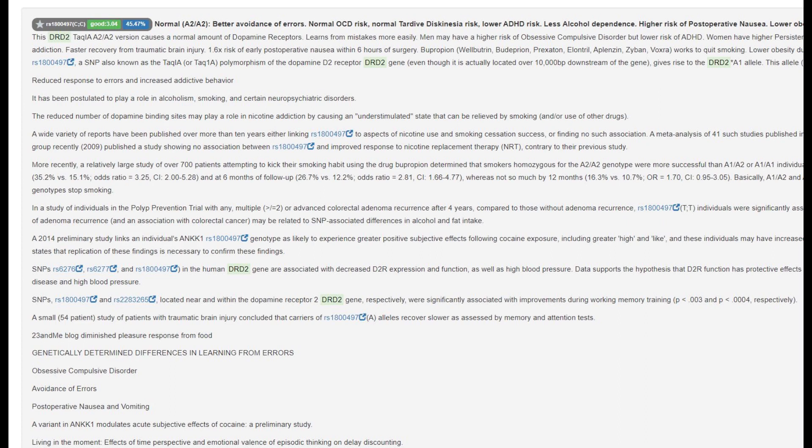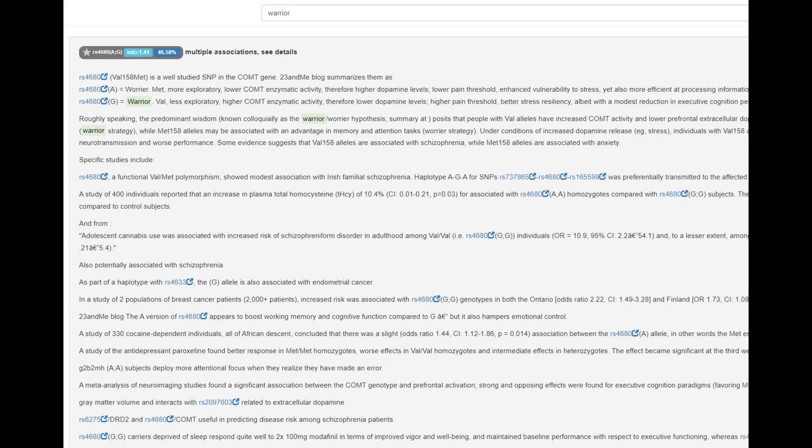He's got the A2A2 genotype in the TAC1 variation of DRD2, which is a typical human genotype associated with more dopamine D2 receptors and less likelihood of ADHD and Parkinson's. He's got heterozygous calls in the warrior gene, which is the COMT Val/Met variation. He's Val/Met here, meaning intermediate levels of dopamine — once again a pretty typical genotype for a European.